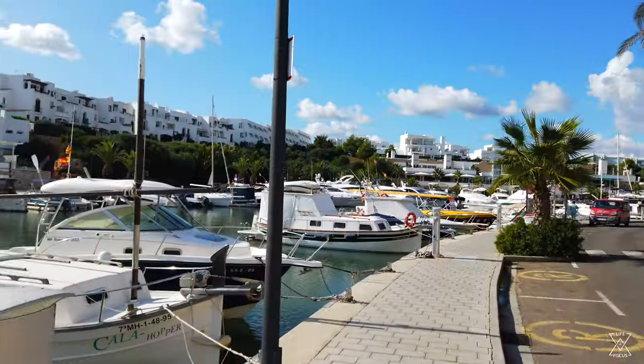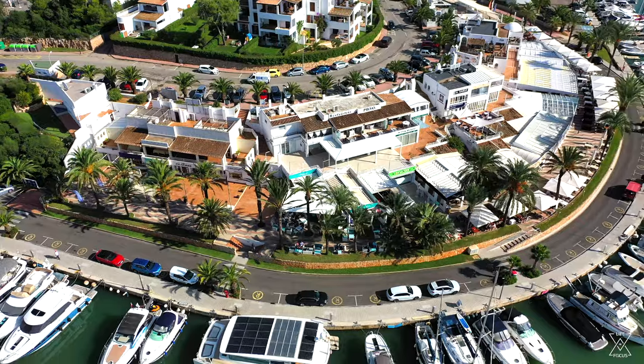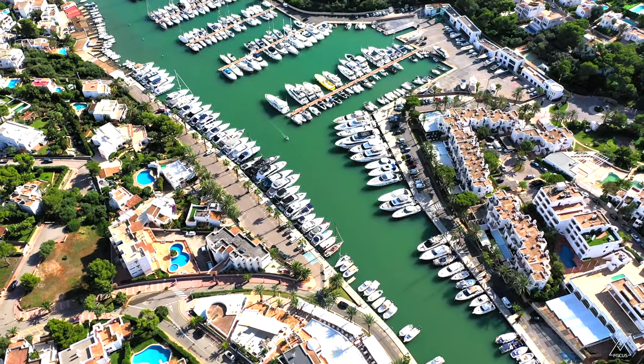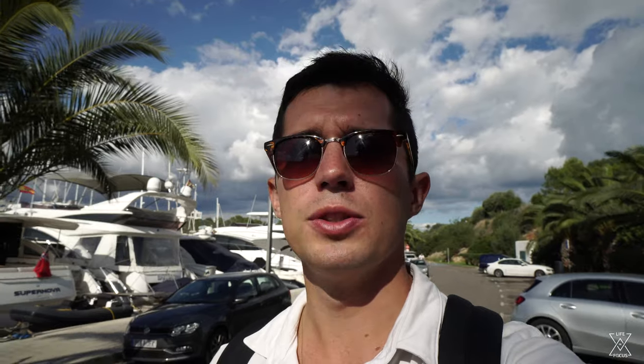The next spot to check out in Cala d'Or is the marina, and it's a really cool spot for a couple of different reasons. If you're looking to grab a bite to eat, there are a bunch of different restaurants along this boomerang-shaped harbor marina. And who doesn't like looking at all these different boats while strolling around? If you want to rent a boat while you're here, come down to the marina — they have quite a few rental advertisements around here. There are also boat tours available if you don't want your own boat.